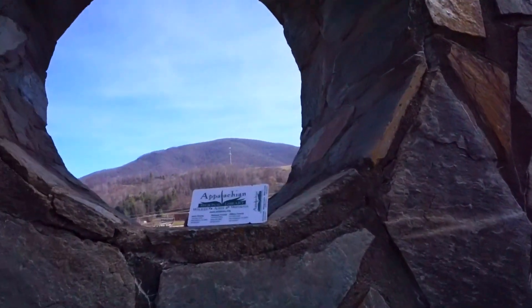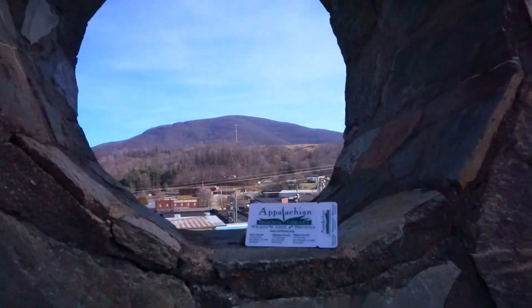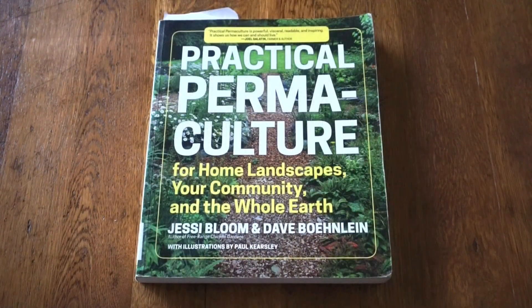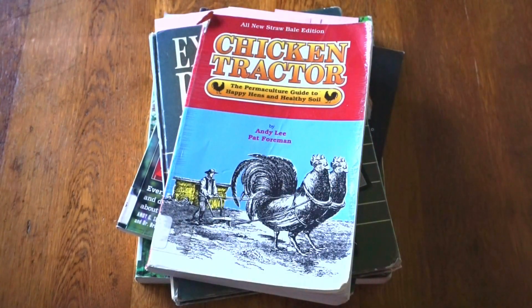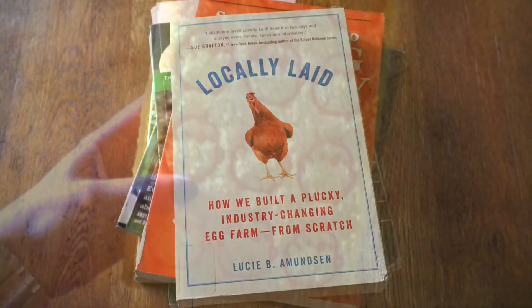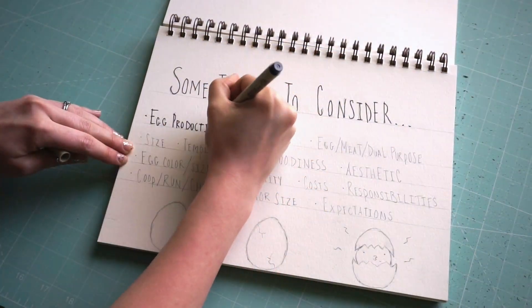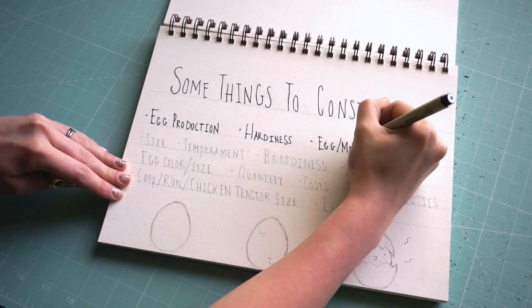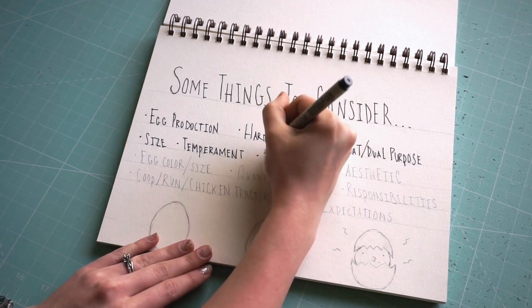Now it's time to head home and take a look at my book haul. Now that we've gone over all the resources, let's take a look at what I have learned and some things to consider before deciding on what breed. Egg production: how many eggs needed determines how many hens, and the number varies depending on the breed.